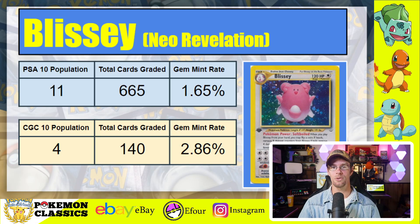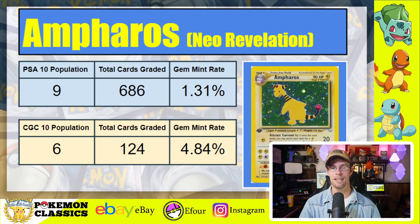Next, the runner-up for the lowest PSA 10 population on this list: Blissey from Neo Revelation. This card has only 11 copies in PSA 10 out of 665 total copies graded, for a gem mint rate of 1.65%. Looking at CGC 10s, this is actually a very difficult card to grade in CGC as well, with only 4 copies as 10s out of 140 graded — still a very competitive gem mint rate of 2.86%, very difficult regardless of grading company. Our final card, the only one with a single-digit PSA population, is Ampharos from Neo Revelation, with just 9 copies despite 686 graded, for a gem mint rate of 1.31%. CGC's is also very low at just 6 copies out of 124 graded, giving a gem mint rate of 4.84% — roughly two to three times more difficult to grade in PSA than CGC.